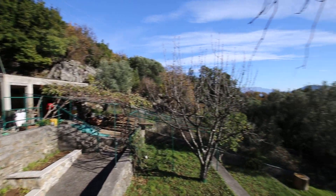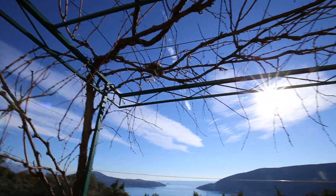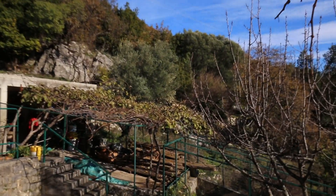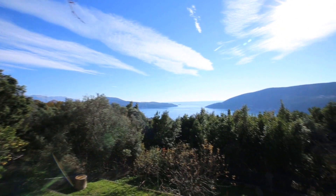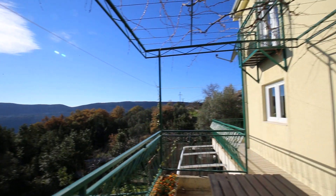Lots of mature fruit trees here. In front of me is a cherry tree, and as you can see here we have a vine with a little bird's nest up there. There's also a vine here linked to a kiwi. So you have grapes, cherry, several lemon trees, pear trees, apple trees and so on.